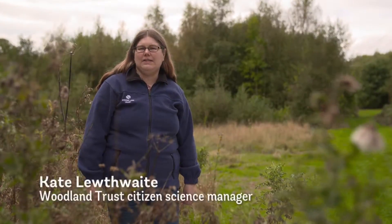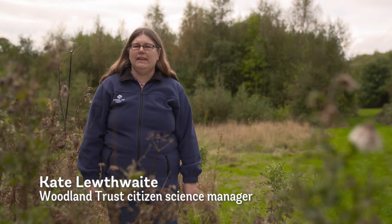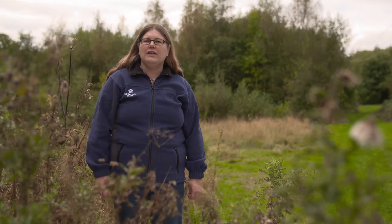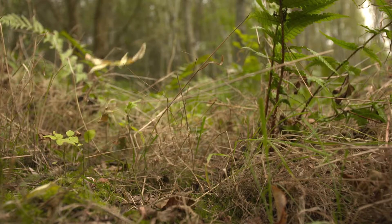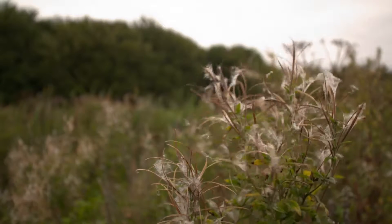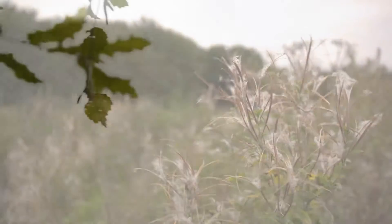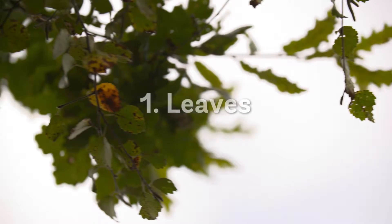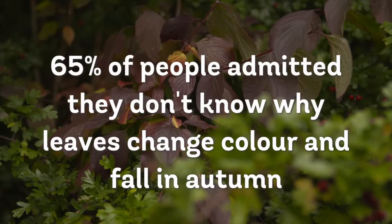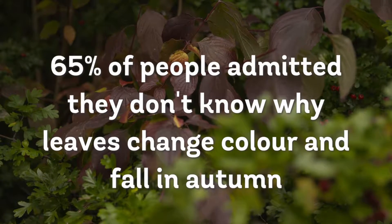Phenology is the science of the seasons. It's about noting the date of when things happen, so in autumn that might be the first leaf tint or the leaves beginning to fall. What we can do is look at those dates over a long period of time and see how climate change is affecting the seasons. Autumn leaves changing colour is probably one of the most obvious signs at this time of year, but have you ever wondered why that happens?